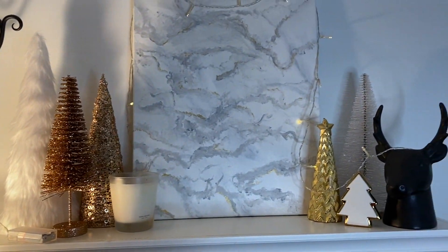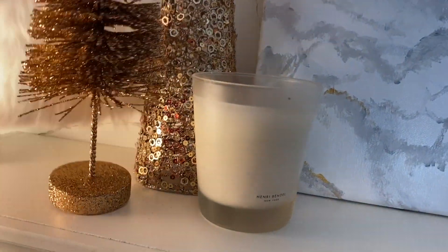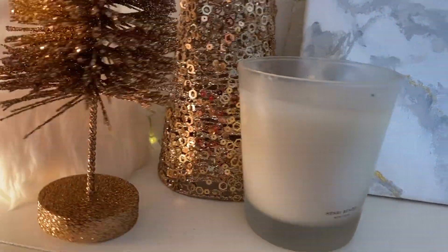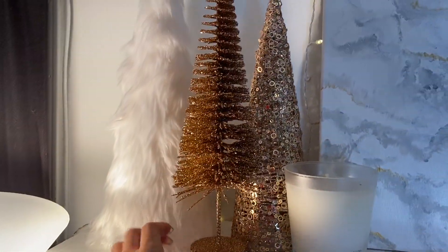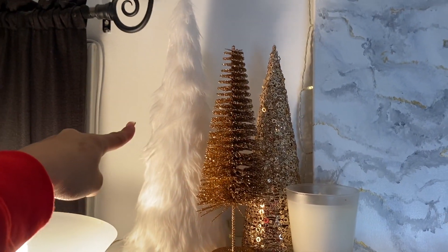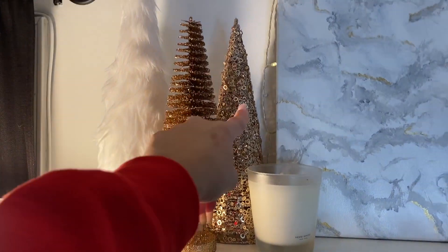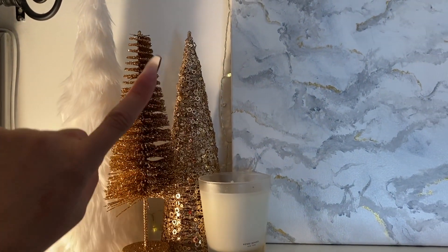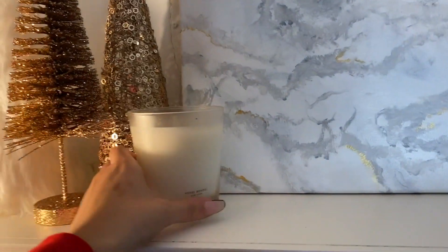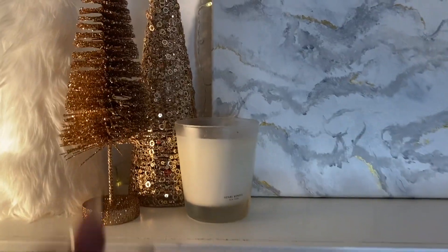All the decor is up and I'm so happy about how it looks! I'll hide this little battery box underneath the tree since it's hollow on the inside. For the trees: this one is from Hobby Lobby, this one I got today at Marshall's, and that one back there I got today at Nordstrom Rack. I have this little candle here from Henri Bendel that I've had for a while — I just use it for decor.